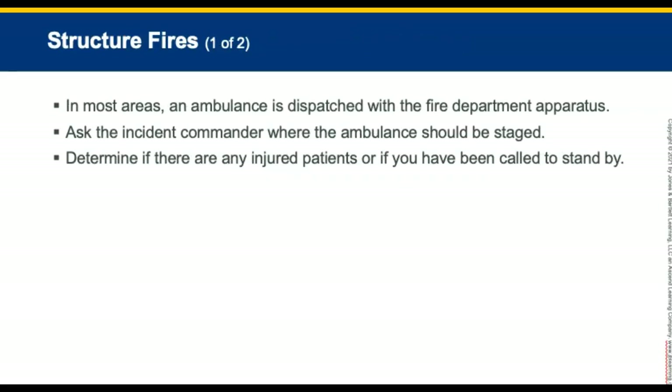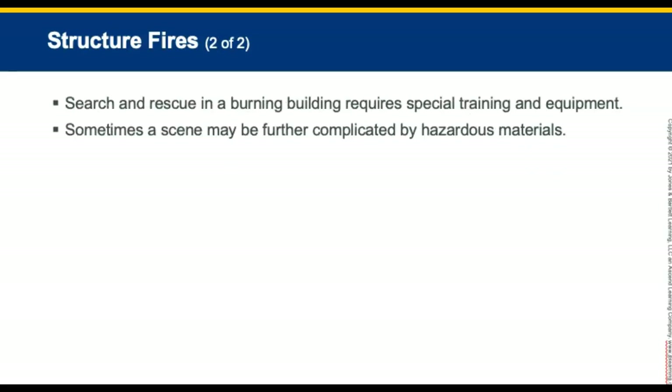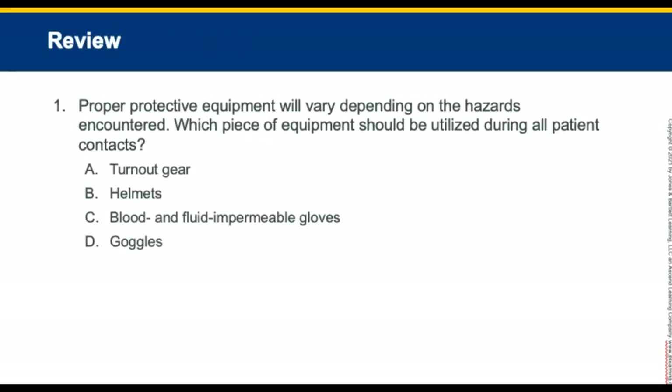In most areas, an ambulance is dispatched with the fire department to any structure fires. Ask the incident commander where to park and determine if there are any injured patients or whether you have been called just to stand by. Search and rescue in a burning building requires special training and equipment; operations are performed by teams of firefighters wearing full turnout gear and self-contained breathing apparatus. Sometimes a scene may be further complicated by the presence of hazardous materials.